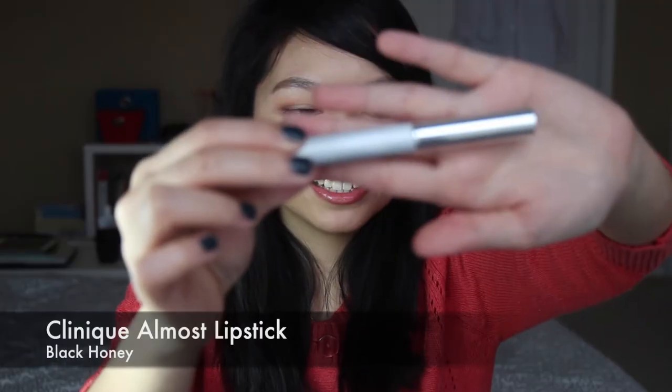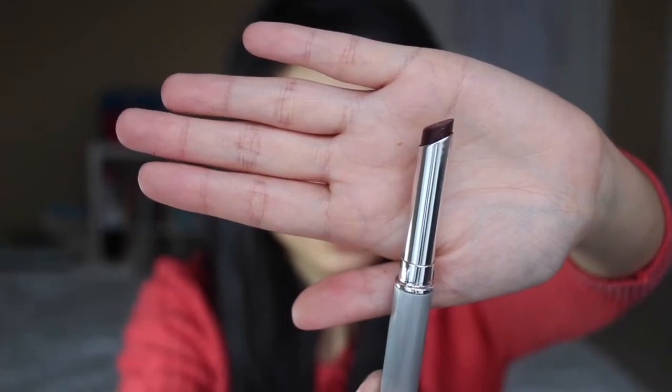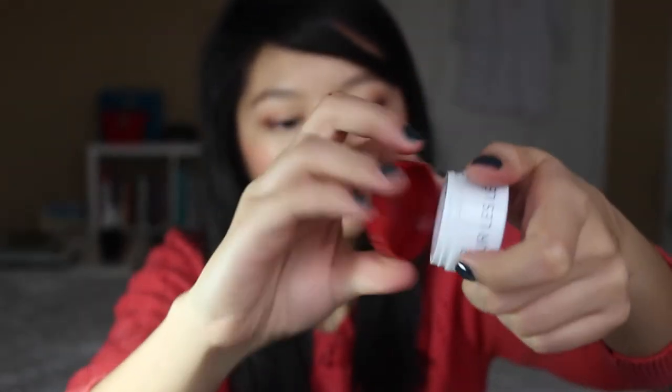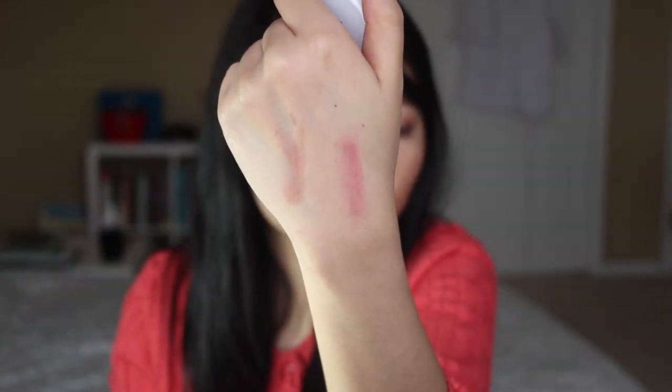Here's where I have my Clinique Almost Lipstick in Black Cherry — kind of a dark lip tint. It looks really dark in the tube but if you swatch it it's quite light and it just gives a wine-stained look to your lips, which is really nice. I also have this Kores lip butter in Wild Rose, which again looks quite dark in the pot but when you swatch it you can see that it's a lot pinker than the Clinique Black Cherry.